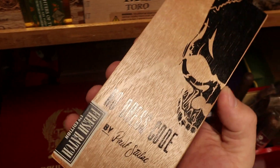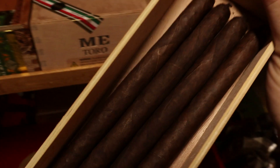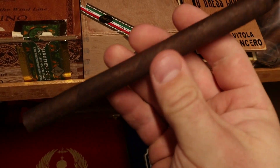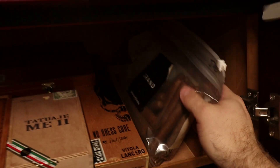We also have a box of the No Dress Code lancero by Paul Stulak. This was a Sir Louis cigar exclusive. These were pretty fresh when I got them, and I let them rest. I need to get back to them because they definitely tasted a little green when I first got them in.